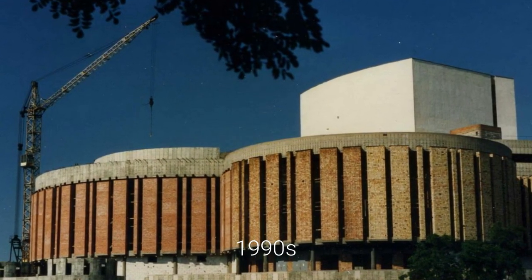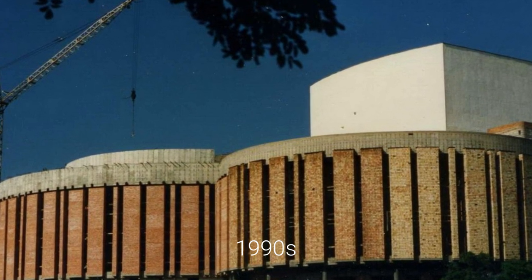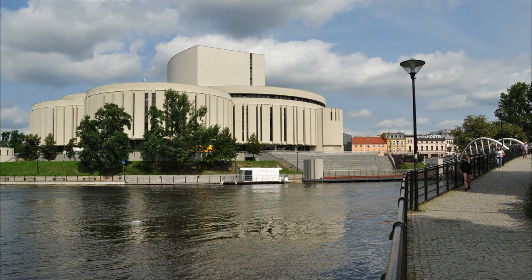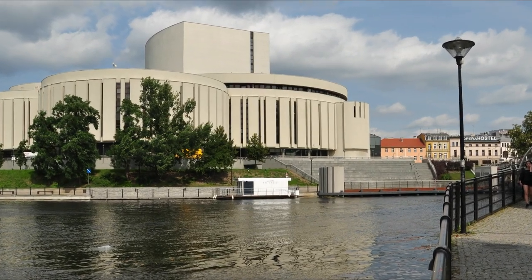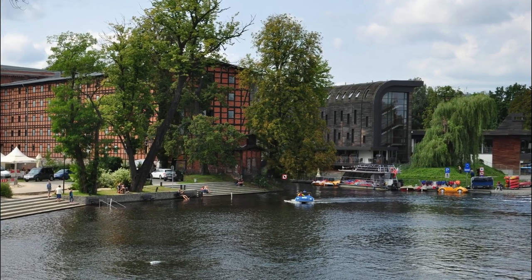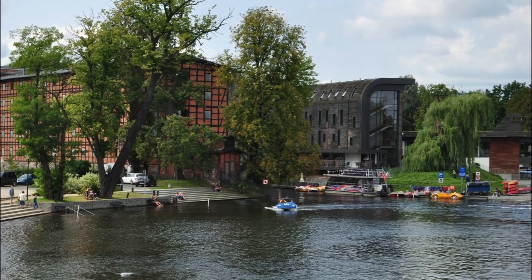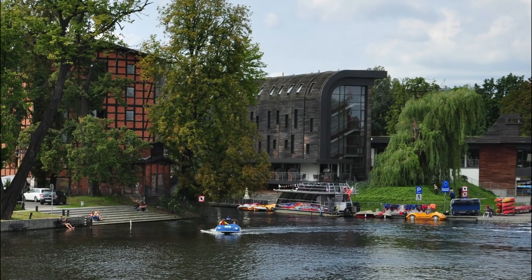The new Opera House of Bydgoszcz was built on the site of old military barracks. Its construction began in the 1990s, but due to political and economic disputes the process was delayed and the final opening took place in 2006. The dark building on the right is Bydgoszcz Marina, which includes a hotel and a training center for rowers, who are among the strongest in Poland.